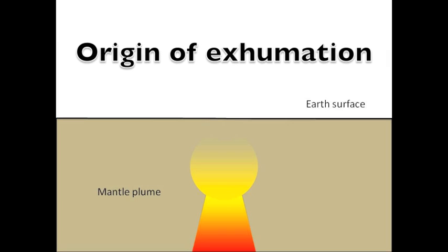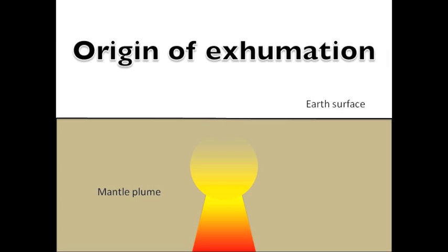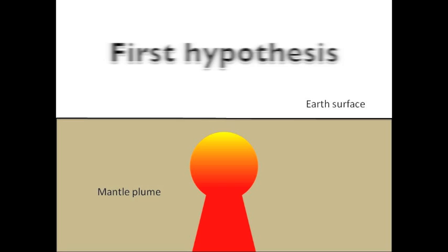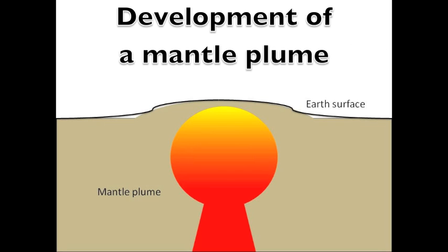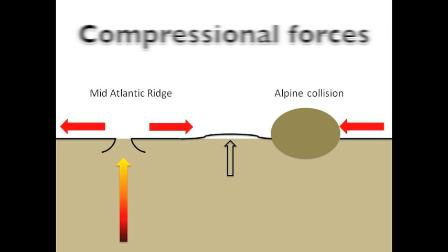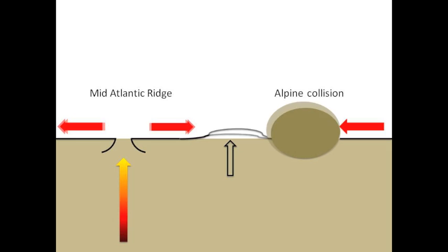Exhumation means bringing rocks from the depths to the surface. Recent studies have suggested two different origins for the exhumation history of Ireland and Britain. The first hypothesis is associated with the development of the proto-Iceland mantle plume. The second hypothesis is related to compressional forces produced between the Alpine collision and spreading of the mid-Atlantic ridge.